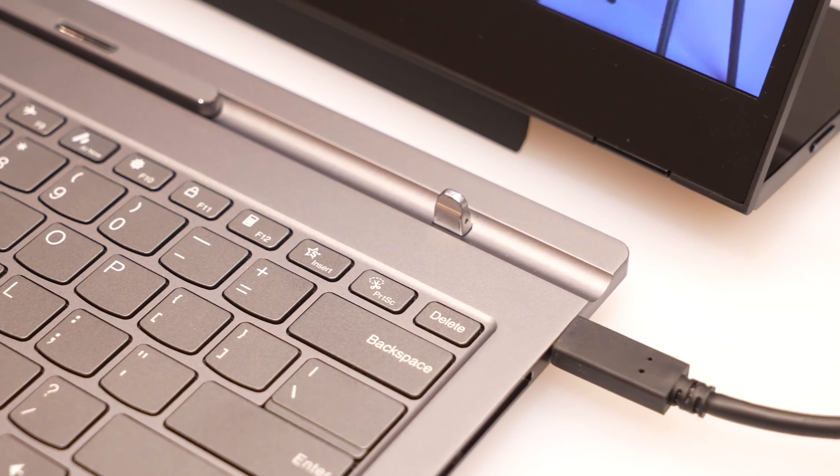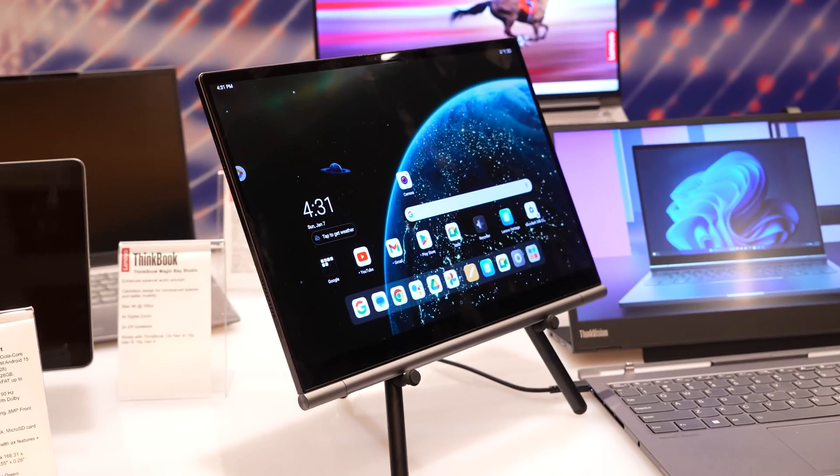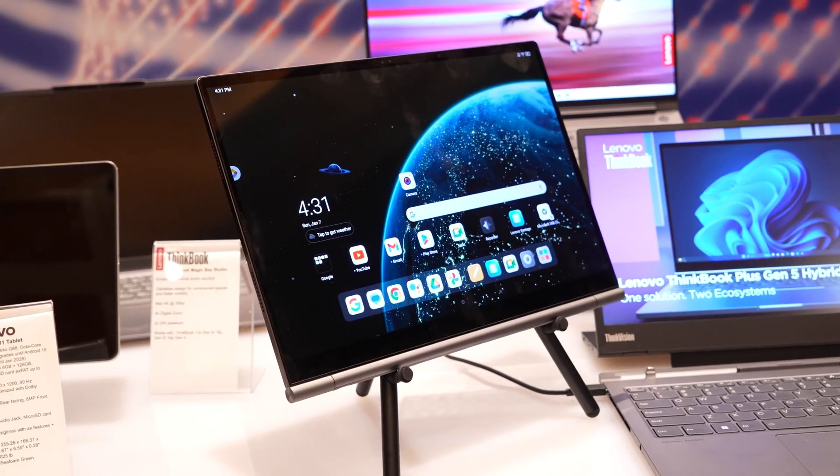Again, Windows laptop, Android tablet, and they work seamlessly together. Seems pretty cool — that's the kind of thing I like seeing at CES, so I'm really glad I got to check this out.